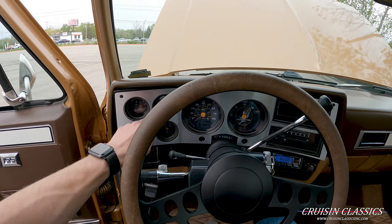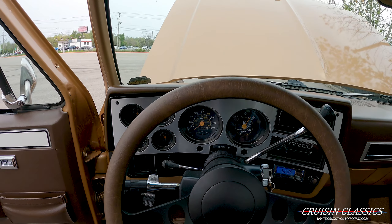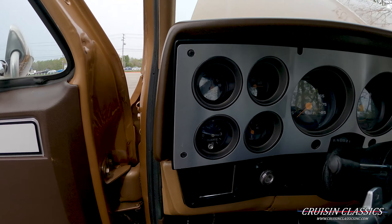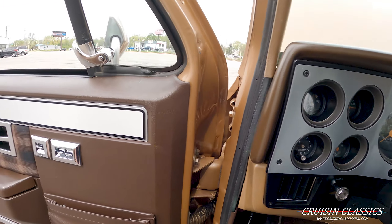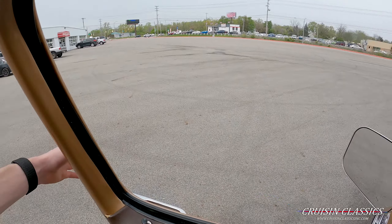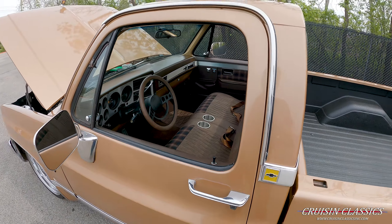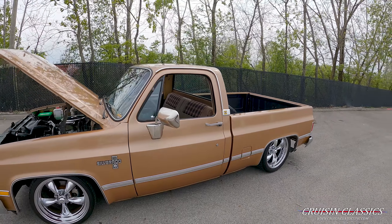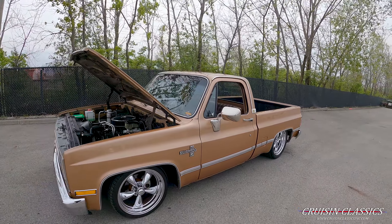It has a really nice sound to it — you can see the oil pressure is just buried there. It does have a working clock. If you guys have any questions, give us a call: 614-276-7355. We'd love to help you out and get you in this truck.